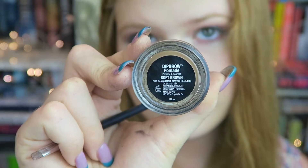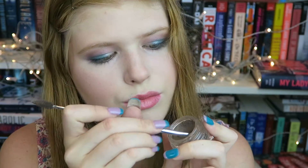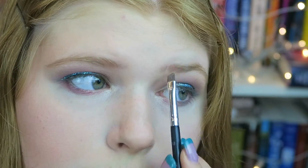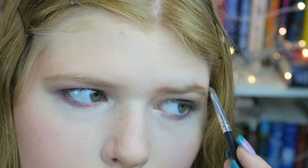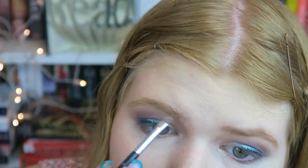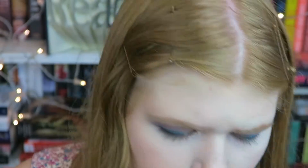Next I'm going to take the Anastasia Beverly Hills number 12 brow brush and the Soft Brown Eyebrow Pomade — also by Anastasia Beverly Hills — and just fill in my eyebrows to make them a little darker. A tip for making eyebrows look more natural is to go along the lines of your natural hair and not really overfill or underfill too much.